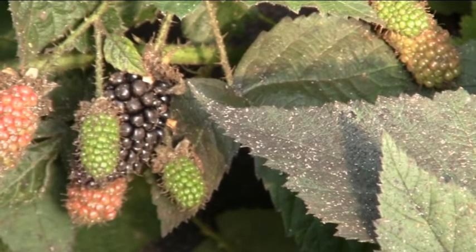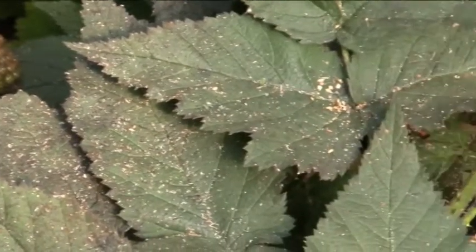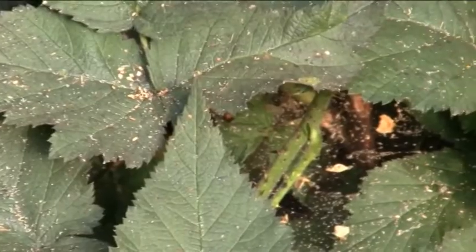Therefore, this cultivar is not suited for organic production in general. In addition, this cultivar is of the thorny and trailing type, which is not favored very much by workers.